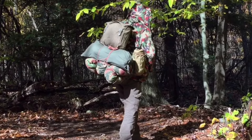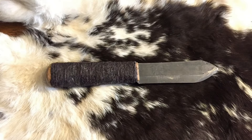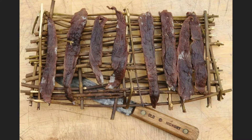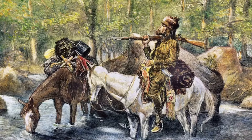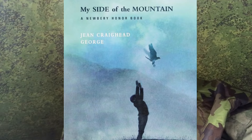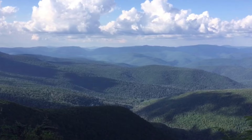Considering ways to feed yourself long-term — no matter what gear you bring, over time it will wear. So how are you going to maintain it? How are you going to replace it? Do you know how to tan hides? Do you know how to preserve meat? I've always been interested in wilderness survival. I read about frontiersmen and Native Americans growing up, and in elementary school we read a series of books called 'My Side of the Mountain.'